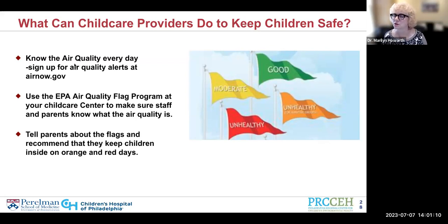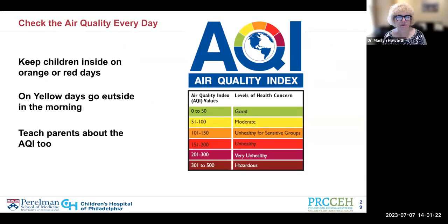We can't stress enough your role in being the important communicator to parents about these same issues. On orange, red, or purple days — anything worse than yellow — you really need to keep children inside. If they have to walk to and from child care, that's long enough outside in bad air quality. If you feel it's essential to let them go out, maybe 15 minutes might be okay if it's orange, but children with asthma I would recommend not going out at all on an orange day.